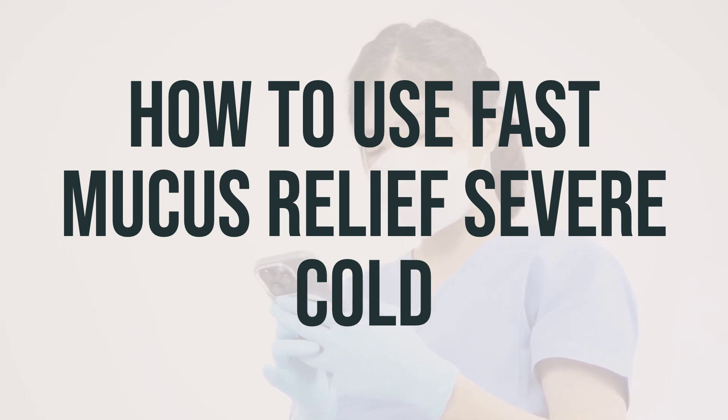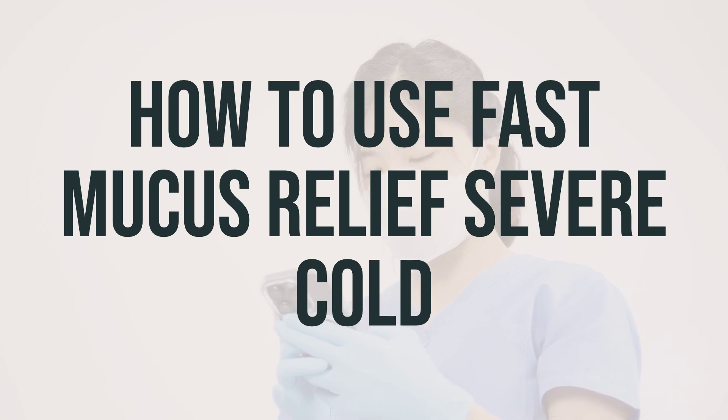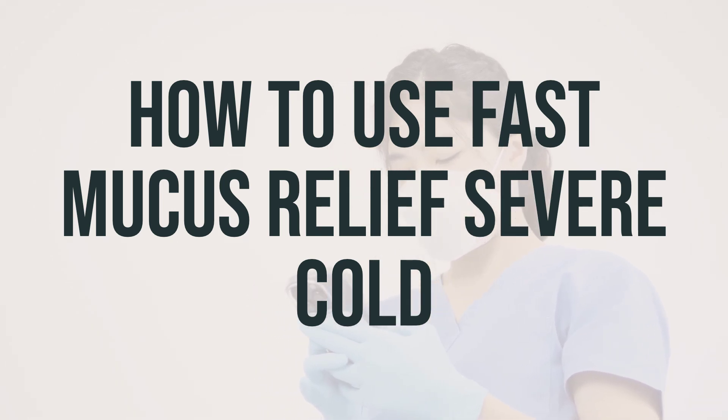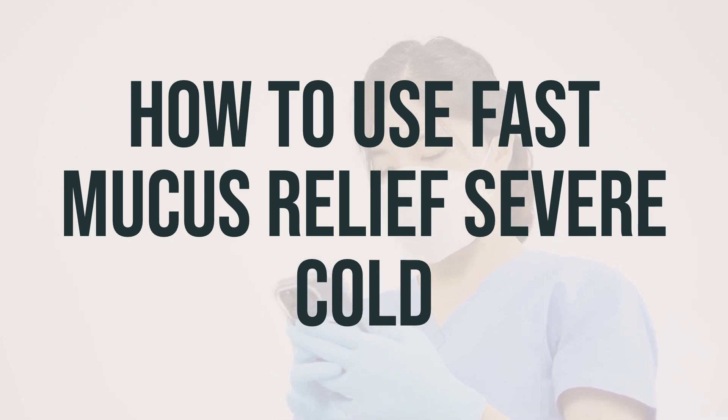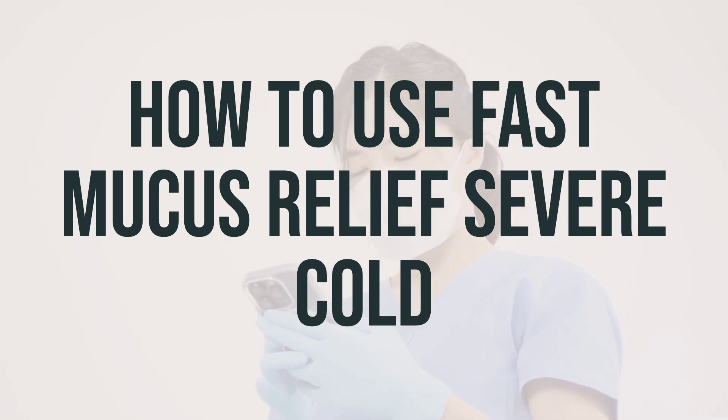If you're using a liquid form, be sure to carefully measure your dose using a medication measuring device or spoon. Do not use a household spoon because you may not get the correct dose. For some liquid products, you may need to shake the bottle well before each dose. Check the directions on the product package for specific instructions.